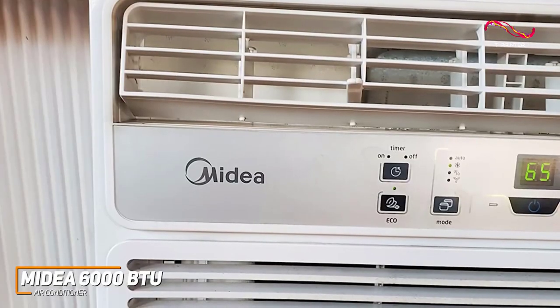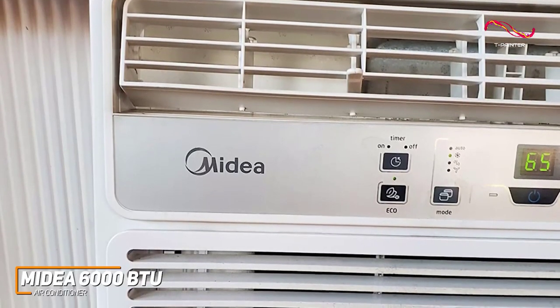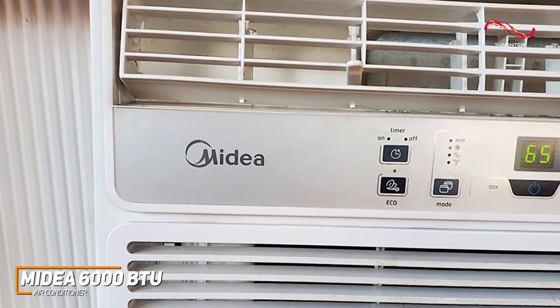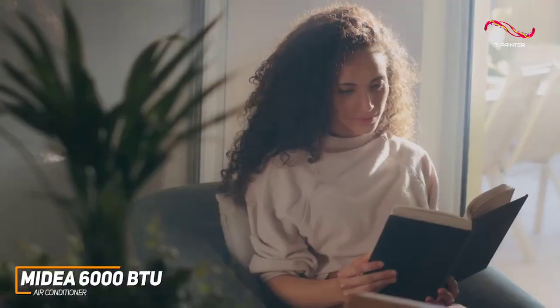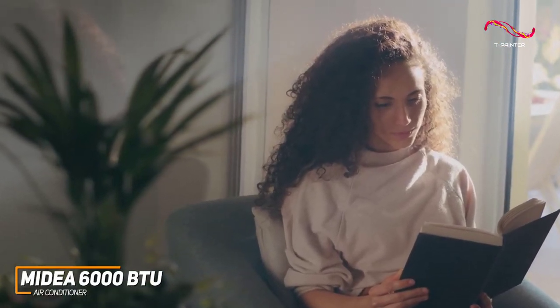In contrast to other cost-effective models such as the Frigidaire FFRA051WAE, this unit also offers versatile 3-in-1 functionality and can cool your space, efficiently circulate air with three different fan speeds, or dehumidify your space in the warmer months.